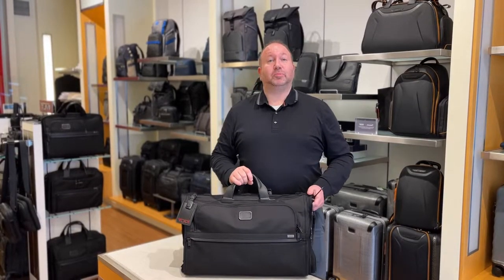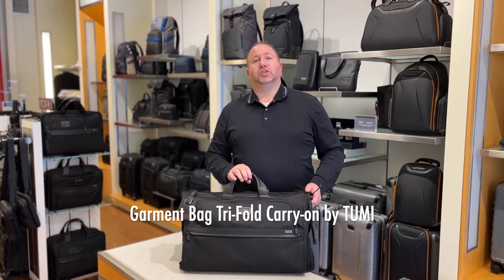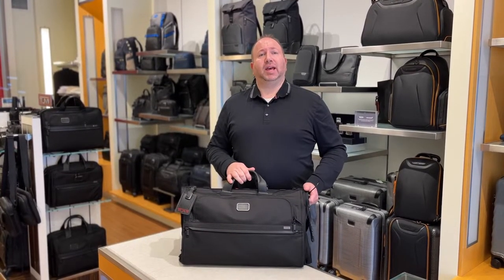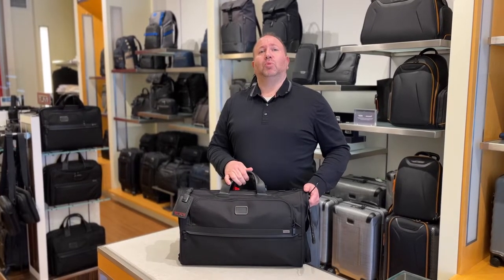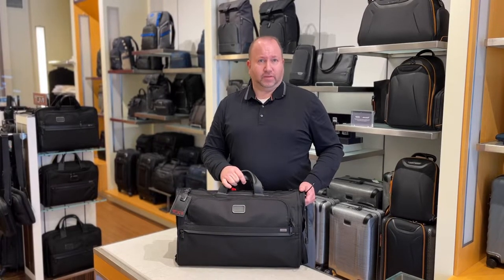Caleb from Wellesley purchased this tri-fold garment bag. The reason why he chose this particular bag is because he wanted a bag that would accommodate more than one outfit hanging. There's not many options out there if you want to hang suits or outfits — the tri-fold garment bag is perfect for that.